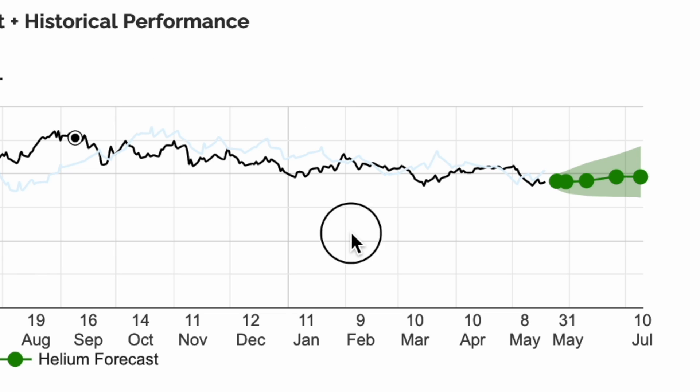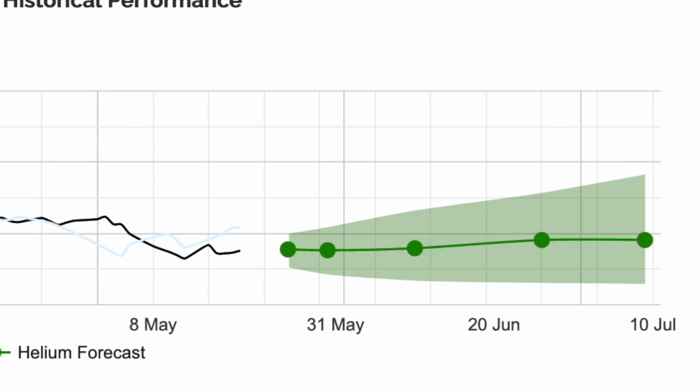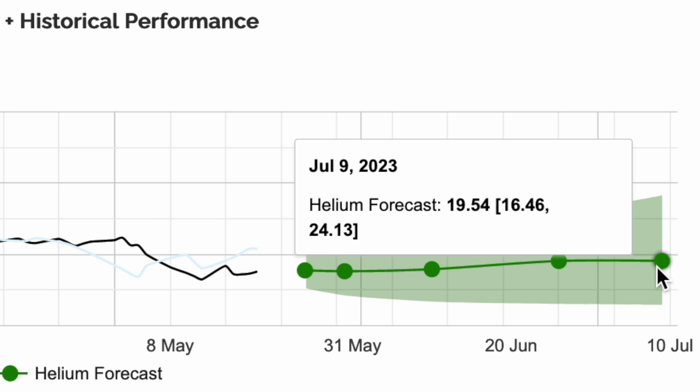Now let's zoom in on the future forecast cone. Helium's forecast cones represent an 80% confidence interval. In this example, Helium's forecasted price for July 9th is $19.54, with an 80% confidence interval that the price will be between $16.46 and $24.13.